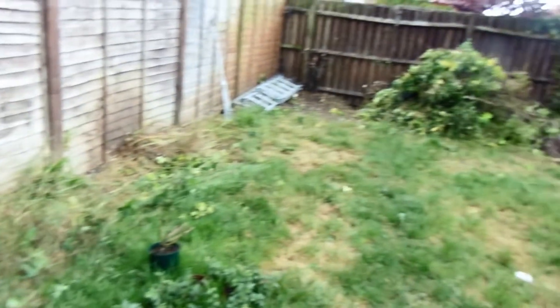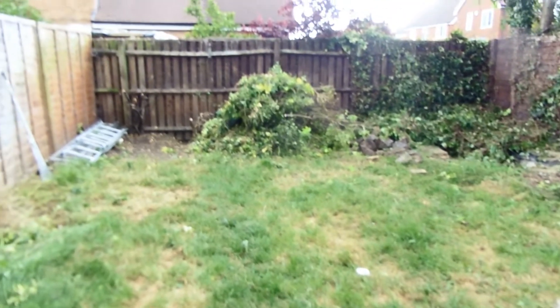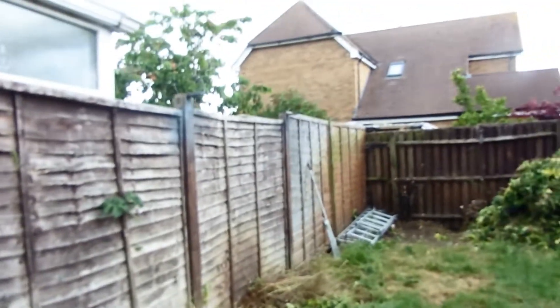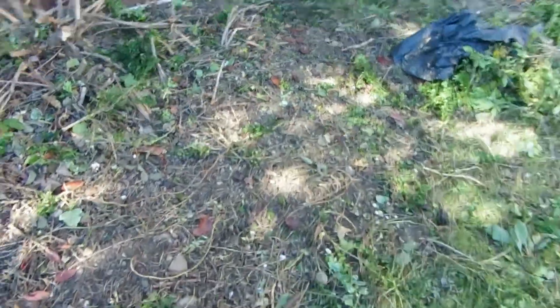Yeah, that's how far we've got so far. It definitely looks a lot different. That's all that's going down the tip or in the skip. I'll get the skip next week and then we'll go from there. So hopefully it's all going to look good. We will speak to you again soon and show you. That's how we're going — that's day one, end of day one.